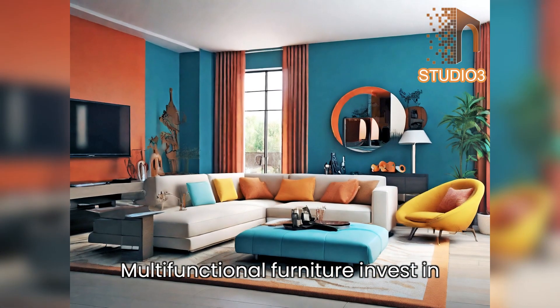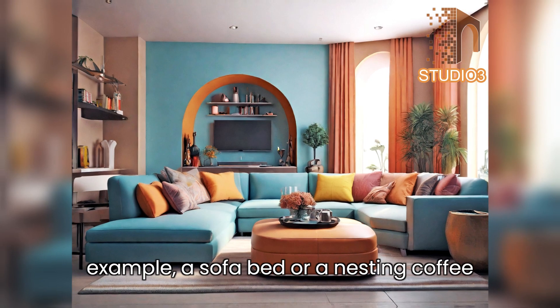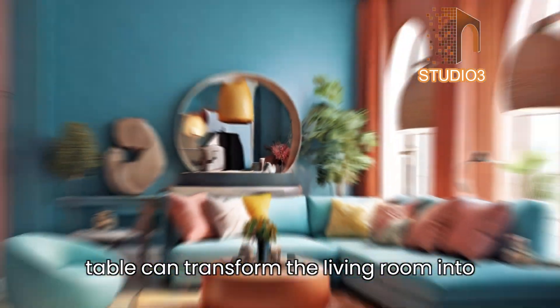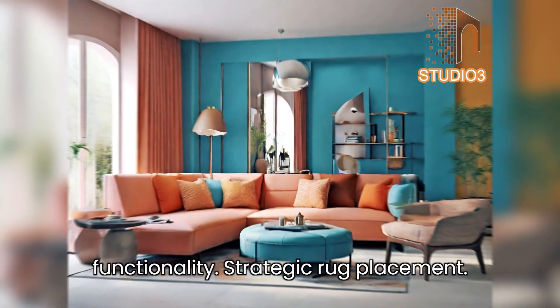Tip 7 — multifunctional furniture: invest in pieces that serve dual purposes. For example, a sofa bed or a nesting coffee table can transform the living room into a guest space when needed, maximizing functionality.